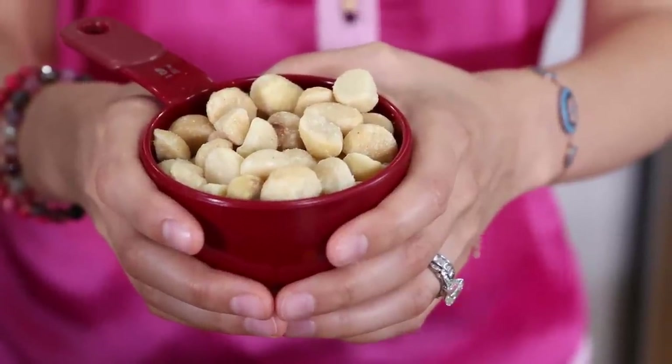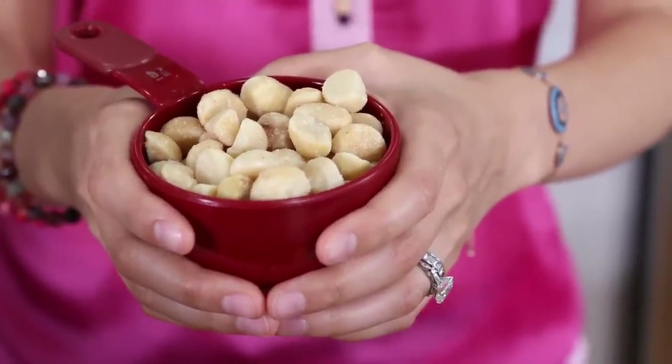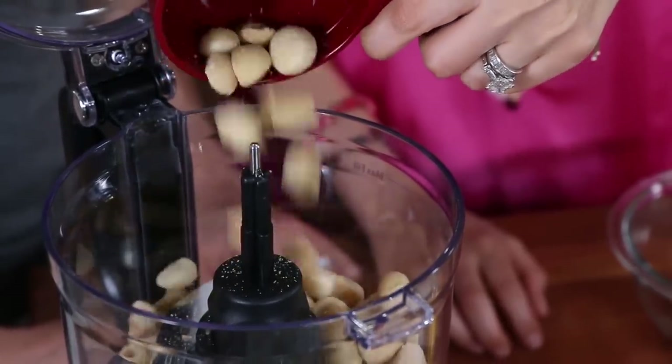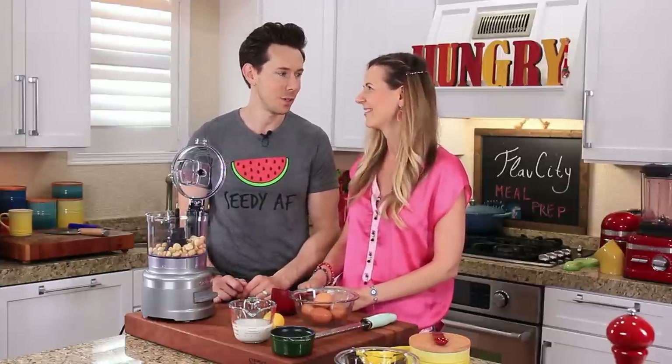This recipe starts with a cup of macadamia nuts — I'm using roasted, but you can go raw, just make sure they're unsalted. Someone asked if cashews would work since they're fatty too, but they wouldn't be keto — cashews are very high in carbs. The fact that this bread is so low in net carbs per slice is incredible. Cashews are very starchy, so stick with macadamia nuts.